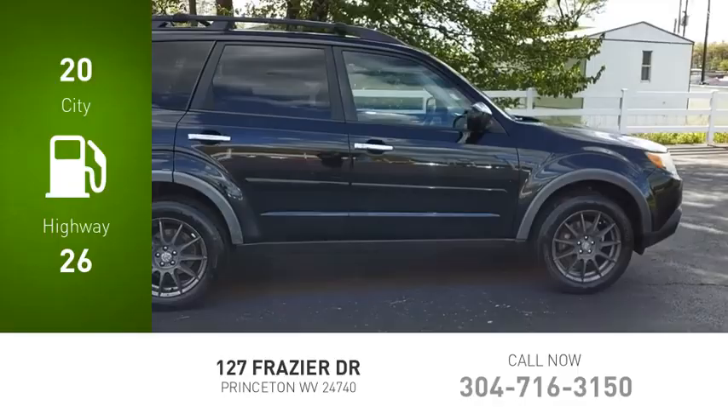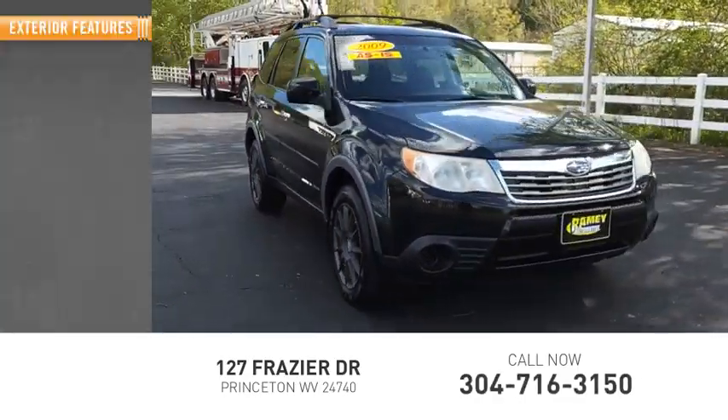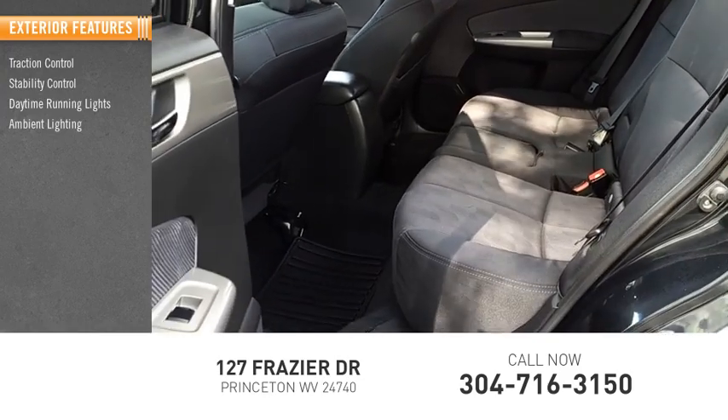Great fuel efficiency saves you money by requiring fewer trips to the gas station. Here are some of this vehicle's great options: traction control, stability control, daytime running lights, ambient lighting, and braking assist.